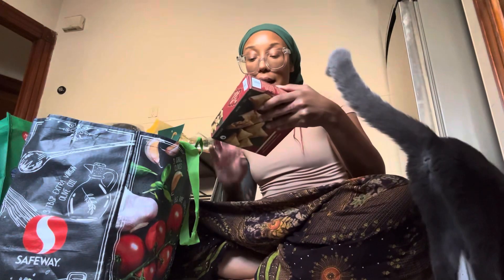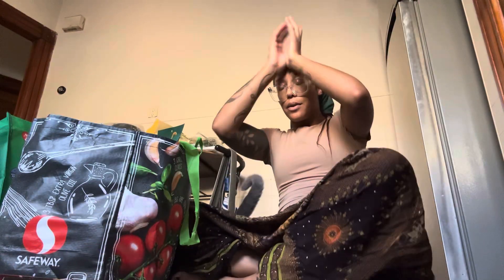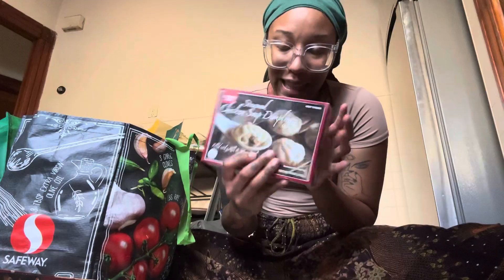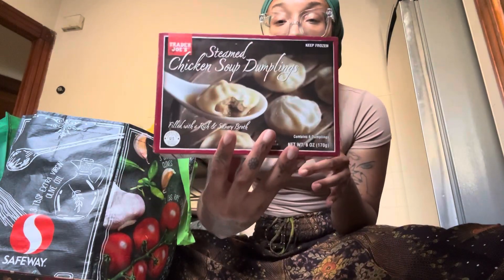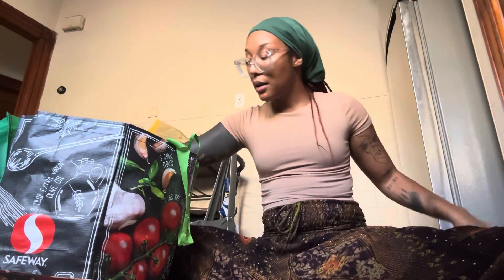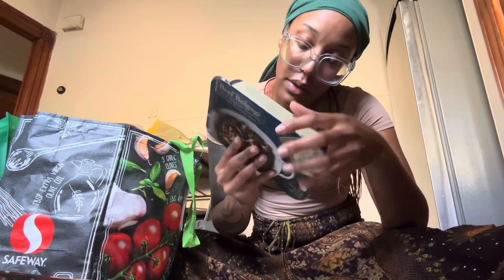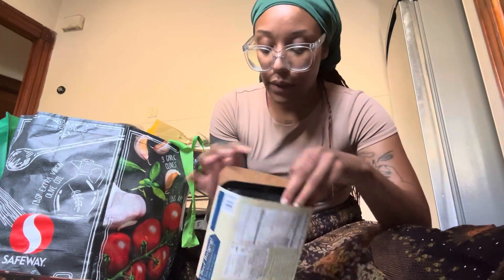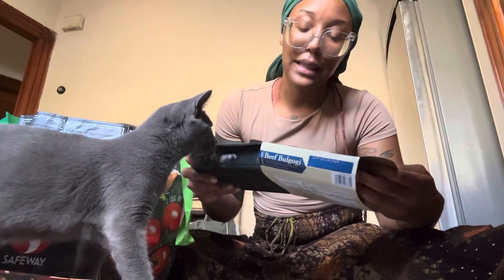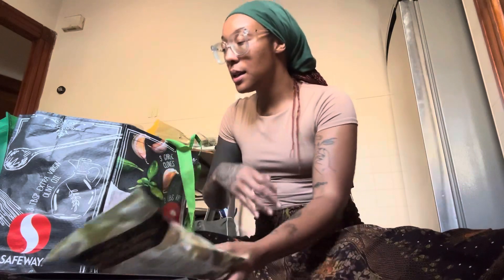First, I got these chicken tikka samosas. I got a lot of frozen foods because I know I can just snack on them. I've been dying to try these. There are also chicken soup dumplings. Then I got this beef bulgogi — thinly sliced marinated beef. It's a lot — like three serving sizes. I just need to add rice and whatever else I want on the side. I also got some chicken cilantro mini wontons and some ube ice cream.